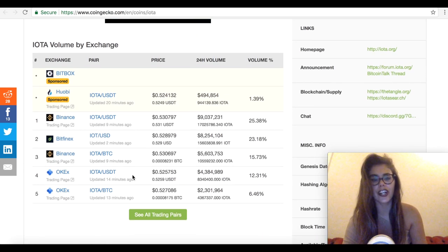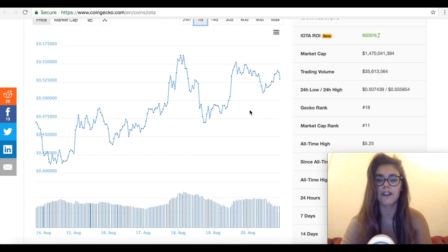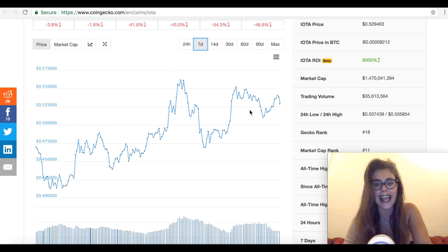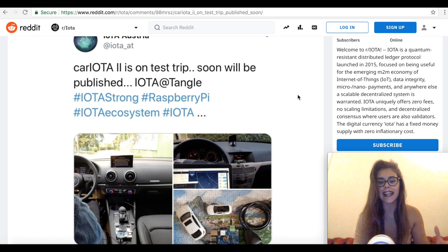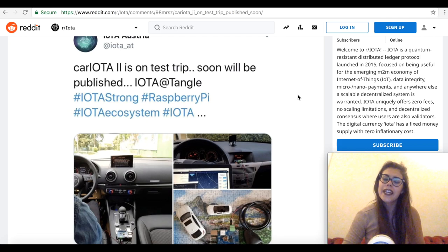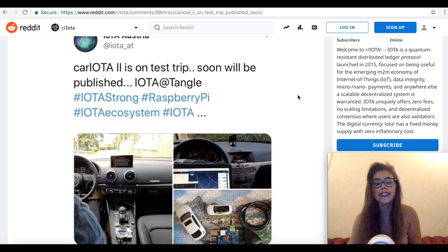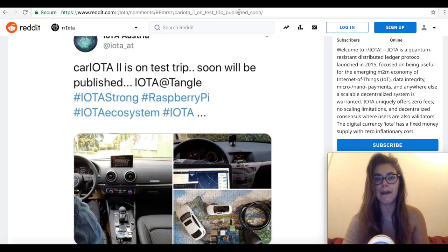The reason I'm talking about IOTA is because it was one of the best performing cryptos over the weekend — it pushed up by over 15% to trade at about 55 cents. This was mainly driven by a tweet about the test of Car IOTA 2, basically a car connected to the IOTA Tangle where data can be accessed on the Tangle through a laptop or any other device. It's just a test at a very small level, but it shows the inroads IOTA is making in the mobility industry, a multi-billion dollar industry.